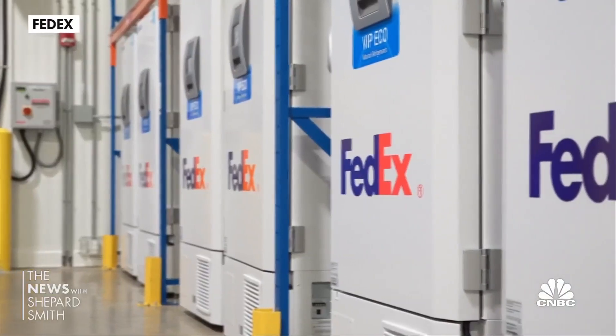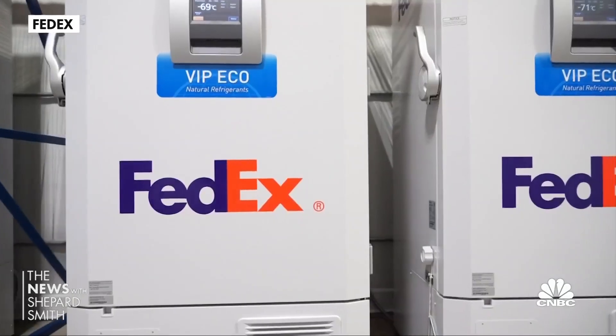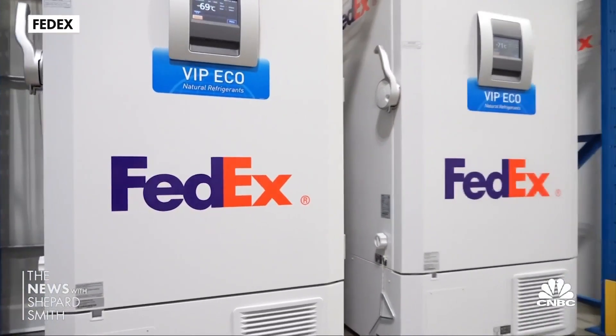The containers will also have sensors inside to monitor temperature and location as they are shipped, and then rush back to the Pfizer facility. It could become a challenge at the height of an issue if we can't recycle and get the packaging back quickly enough to continue to replenish the manufactured capacity that Pfizer is able to generate.